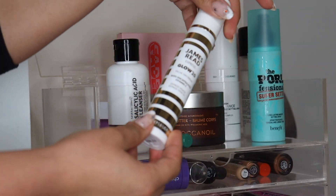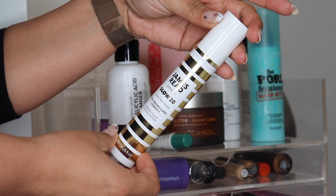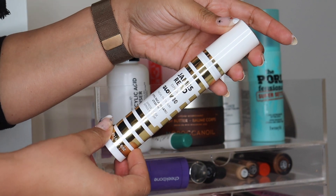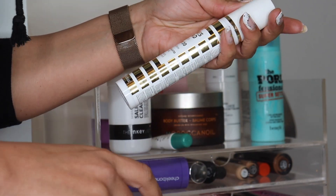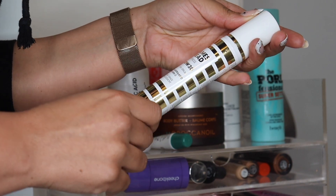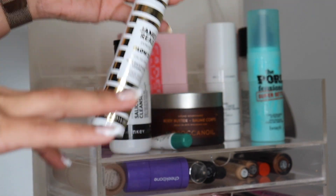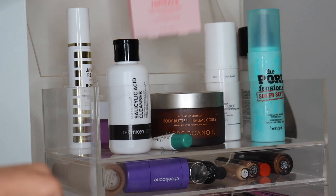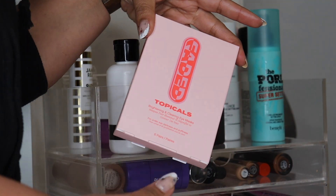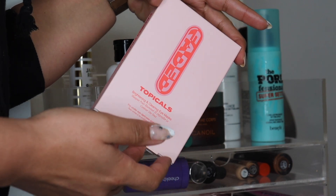I haven't tried this yet but I'm definitely going to, because I feel like I haven't been to the Caribbean in years and my skin shows it. This is the James Reed Express Glow 2.0 Facial Tan Serum — you leave it on for about 20 minutes and it's supposed to tan your skin, which scares me, but I'm going to try it. Let me know if you'd like to see that happen in an Instagram reel.